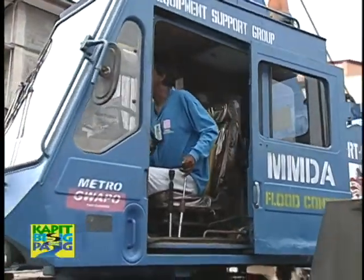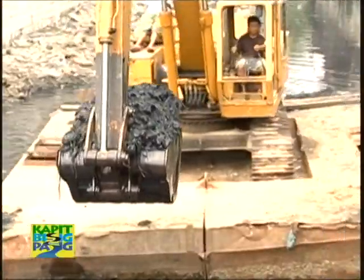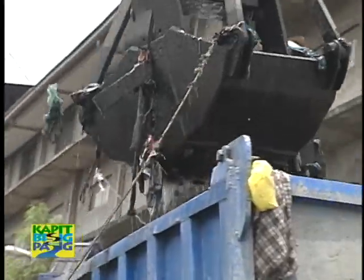Equipment used for dredging, such as backhoe dredge and grab dredger, pick up bottom sediments to dispose them to a different location. We are currently conducting dredging operations.